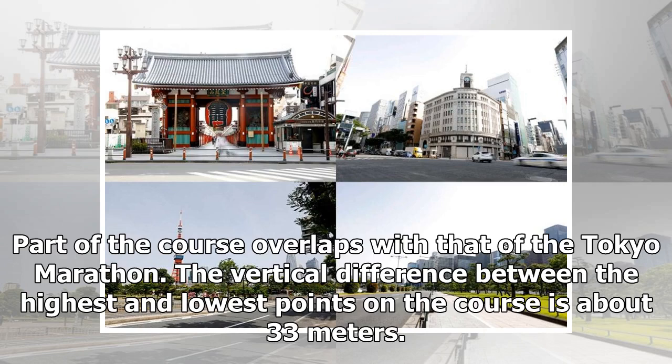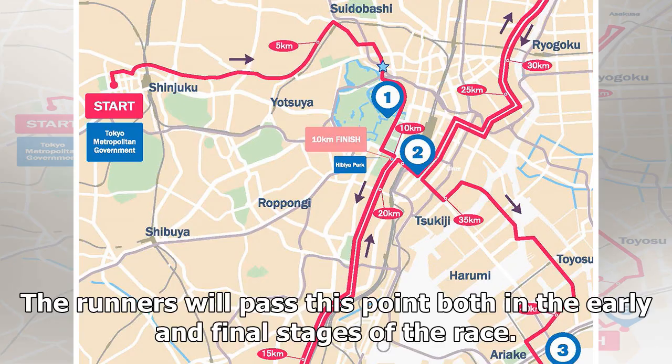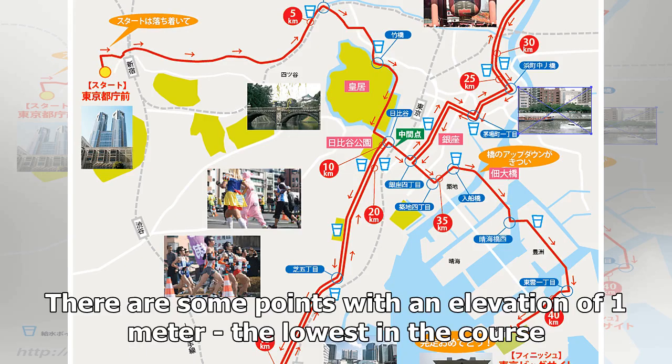Part of the course overlaps with that of the Tokyo Marathon. The vertical difference between the highest and lowest points on the course is about 33 meters. The highest point is Yotsuya, in the Shinjuku Ward, at an elevation of about 34 meters. The runners will pass this point both in the early and final stages of the race. There are some points with an elevation of 1 meter, the lowest in the course.